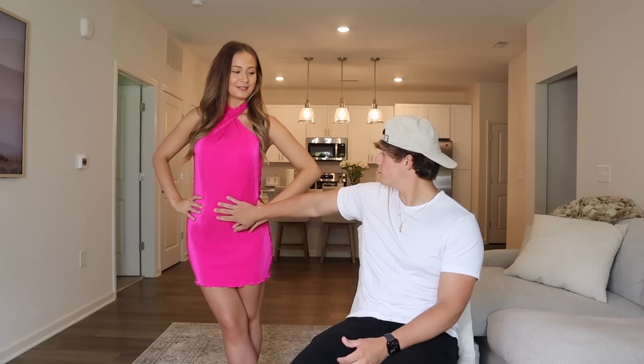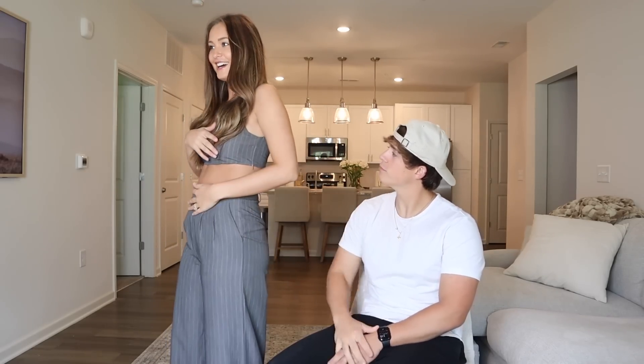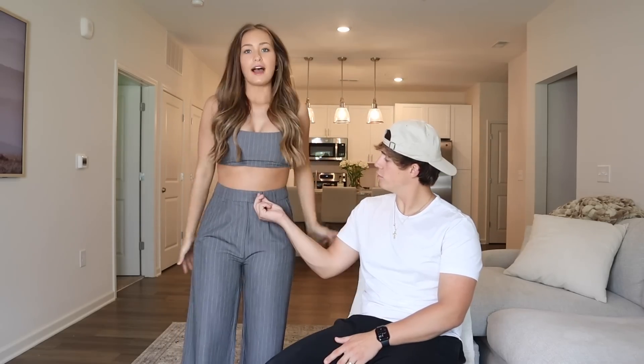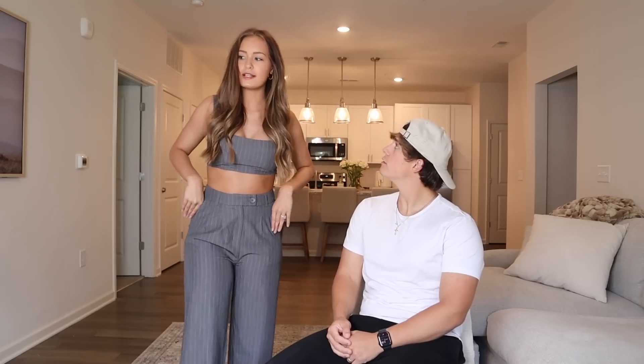Next one! This kind of gives me work or business wear vibes — like you could wear these pants to work. They're little flowy pants and I've never really worn something like this, but I kind of like it. The top has a zipper to get it on and a little button — I think it's flattering. It's a two-piece set with pockets. I rate it 9.1. He says 9.8 for the jeans and 8.7 for the top.